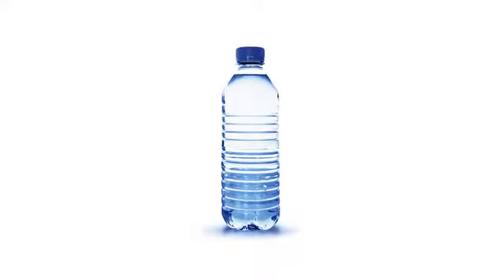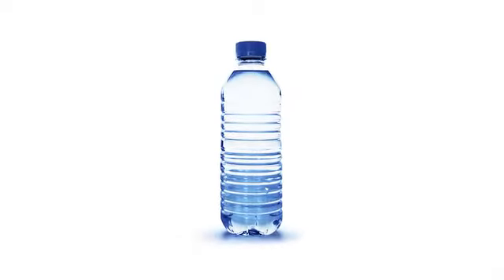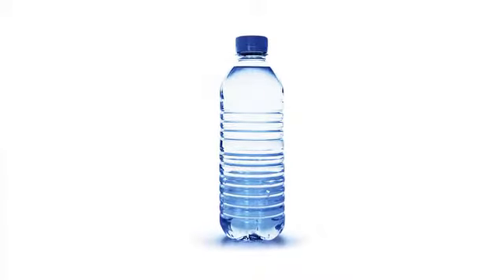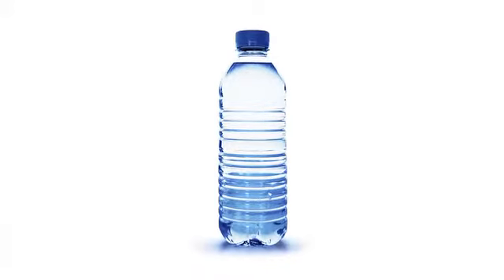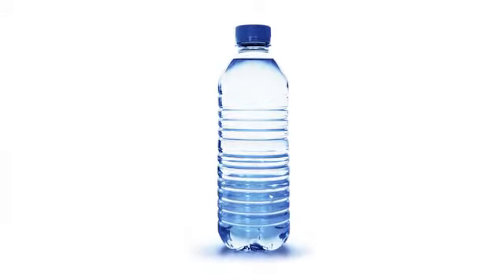Hello, my name is Water. I'm being held prisoner inside this disposable plastic bottle, just like you are. I used to run freely through your faucet and drinking fountains until big companies came up with the greatest marketing scheme ever: stick me in a bottle, slap on a fancy label, and sell me back to you for a huge profit.